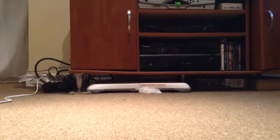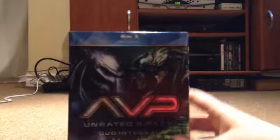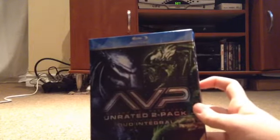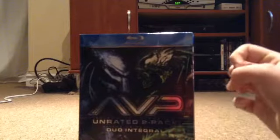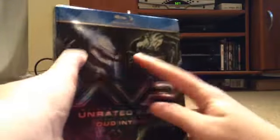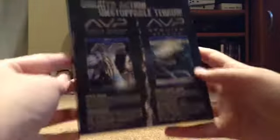Now I've got the Alien vs. Predator unrated double pack. There are a lot of videos of this set on YouTube, so obviously this isn't very original. Here's the front — there's the Predator and the Pred-Alien. Here's the side and the back is similar — you see what you got. So then you slide this out.